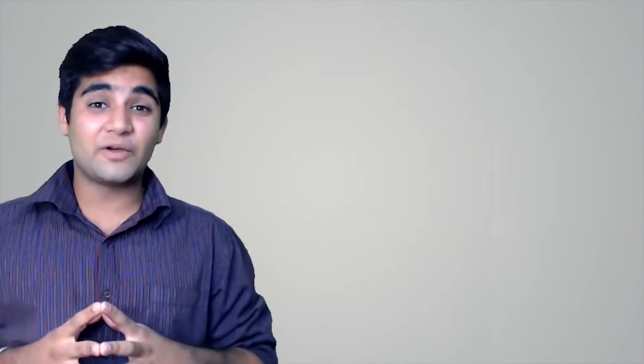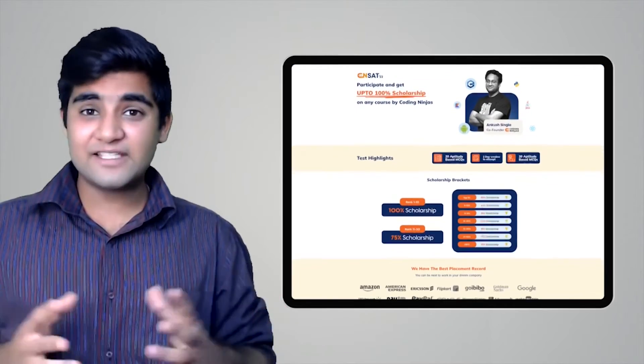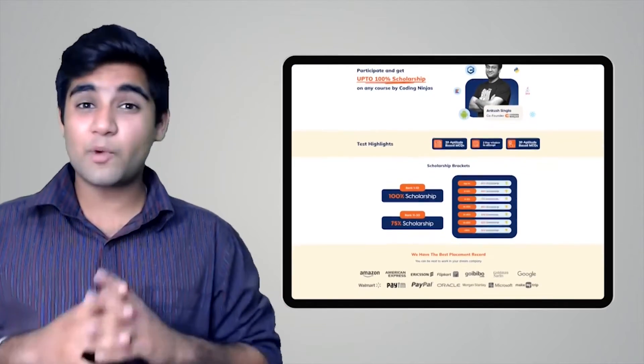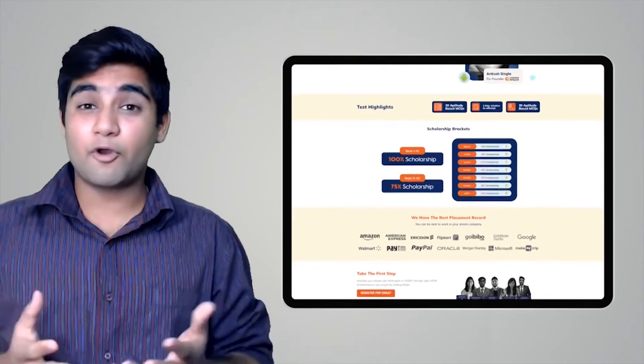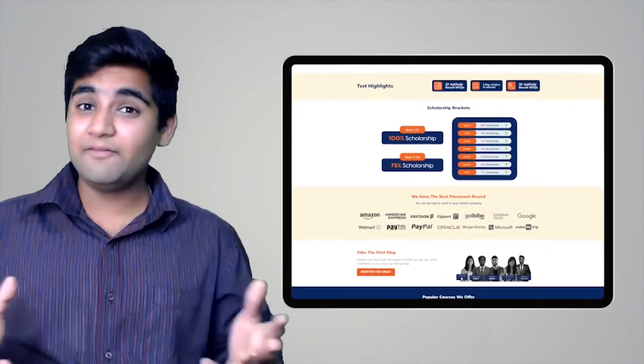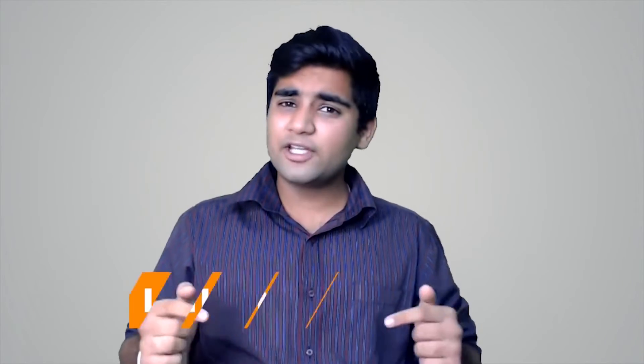Coding Ninjas has come up with a scholarship test called CNSAT. If you participate in this test, you can avail up to 100% scholarship on any course at Coding Ninjas — it can be DSA, web development, product company interview preparation, data science, and many more courses. Click on the link in the description below or the pinned comment and participate now. Happy learning!